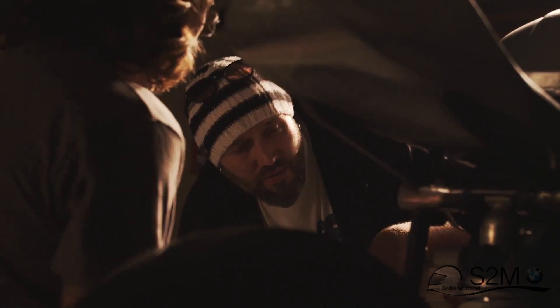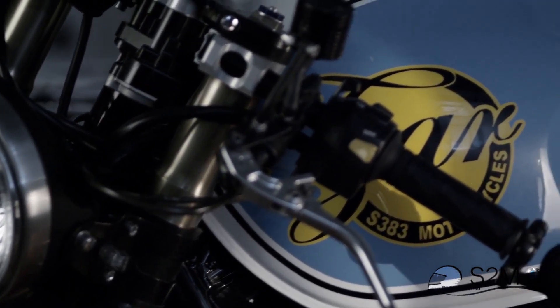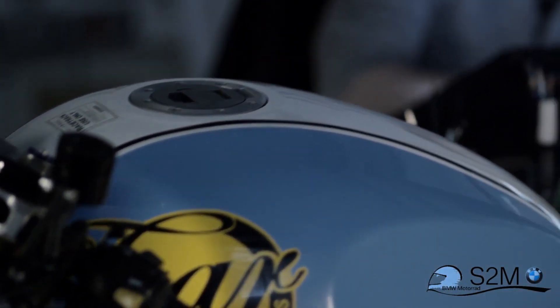With what BMW has going on, it's like a whole new level of design. We're looking at incredibly reliable bikes paired with beautiful function and form.